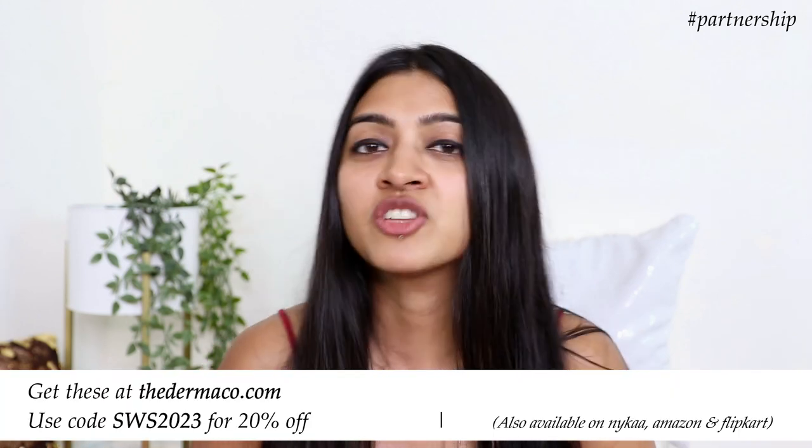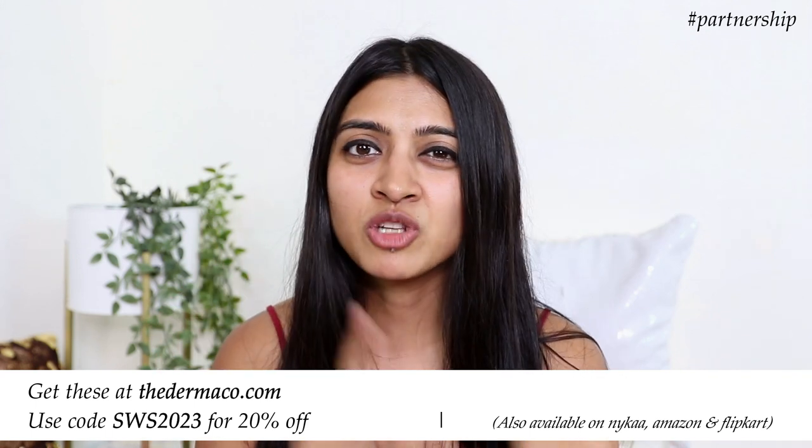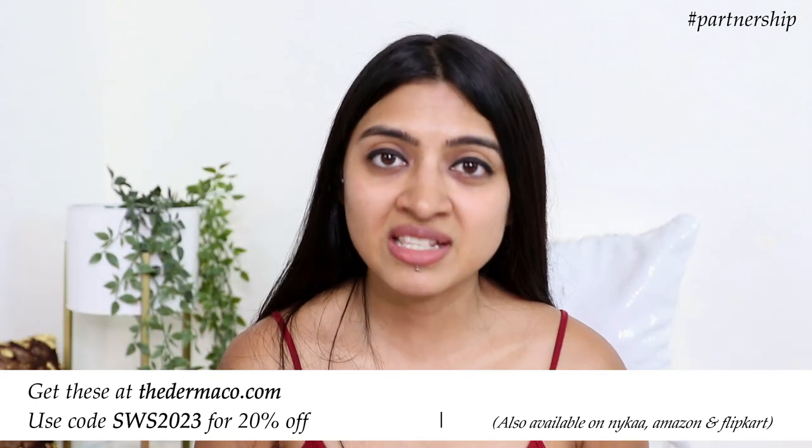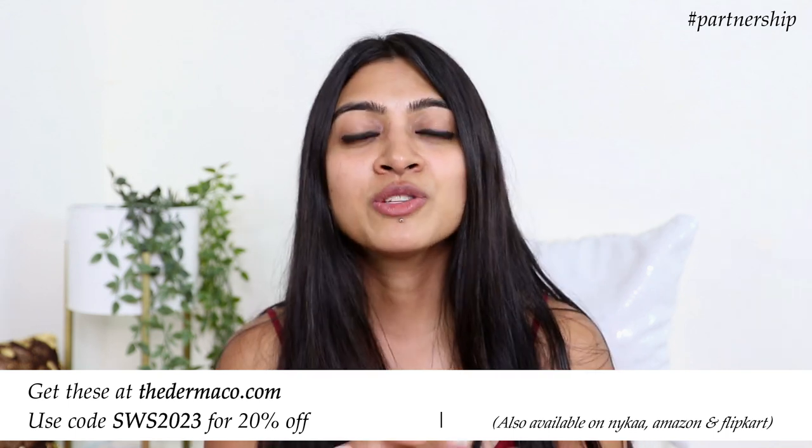These are the sunscreen options I wanted to recommend today. Personally, all of them are my favorites — it just depends on the use case. Before stepping out I prefer a gel-based sunscreen to create a barrier on the skin; for reapplication over makeup I use a powder-based sunscreen; for something more versatile I reach for the serum-based option. All the links are in the description box below — products are available on Nykaa, Amazon, and Flipkart, but if you buy directly from TheDermaCo.com you can use my coupon code SWS2023 for a flat 20% off.